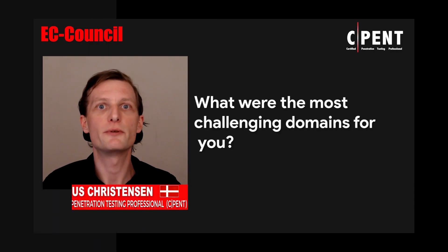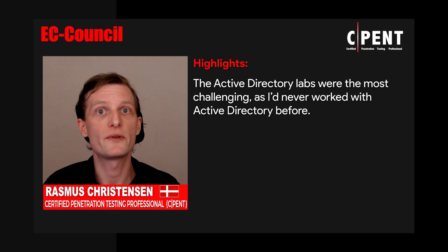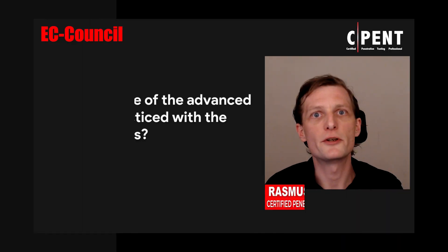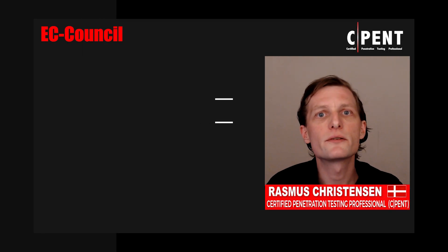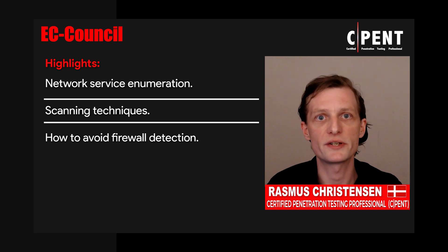The Active Directory labs were the most challenging for me. I've never worked with Active Directory before, or didn't even know much about it, to be honest. Topics included network service enumeration, scanning techniques, and how to best avoid firewall detection.